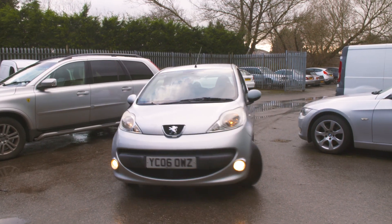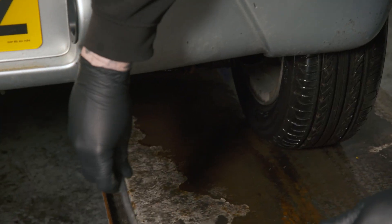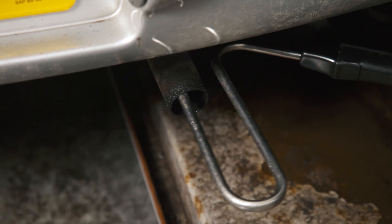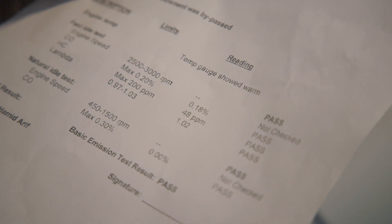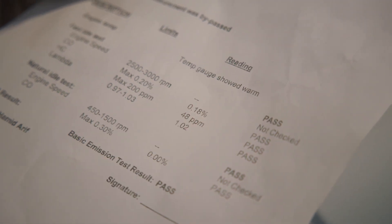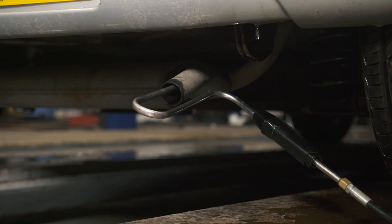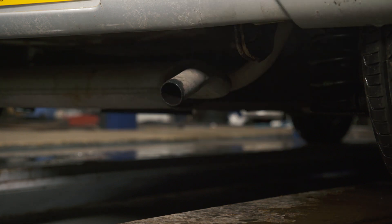Take this vehicle for example. The emissions have just been tested and it's right on the limit of failing. Its CO is at 0.18% and the limit is just 0.2%. It's passed this time, but the emissions are at a very unhealthy and harmful level and it's in danger of failing next time.